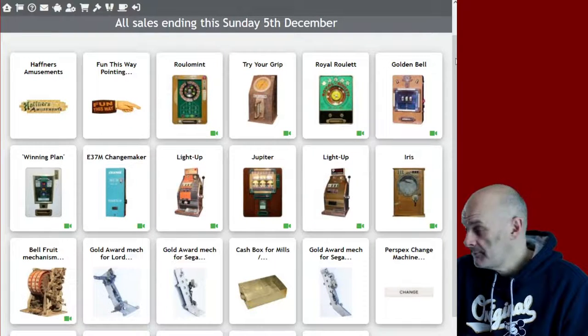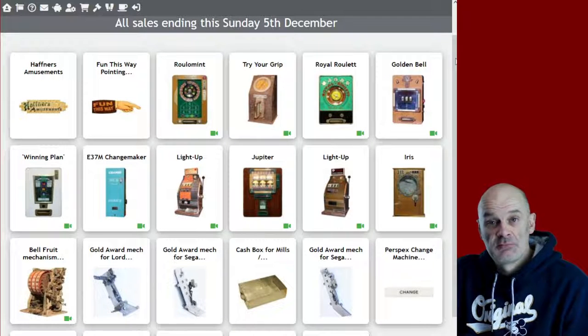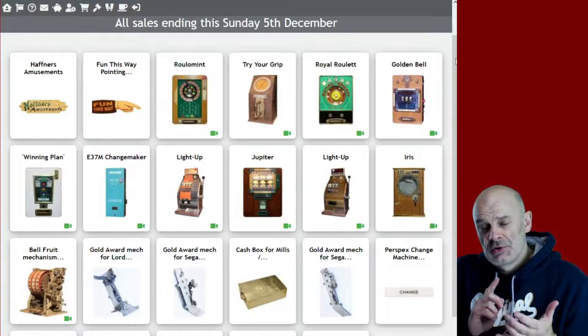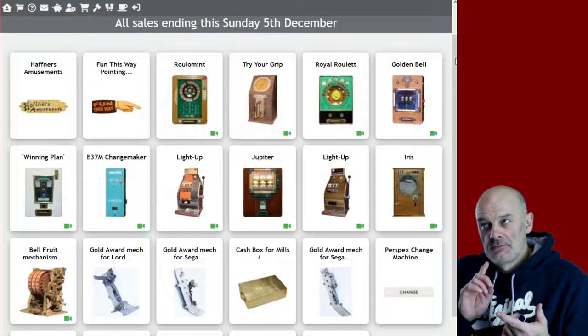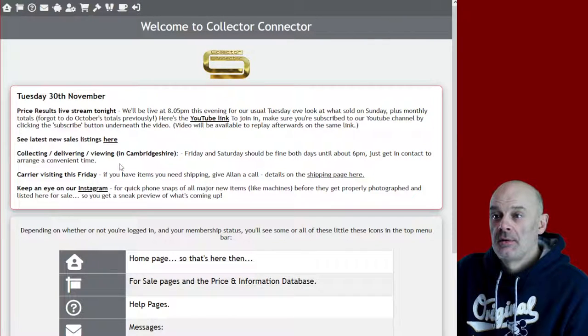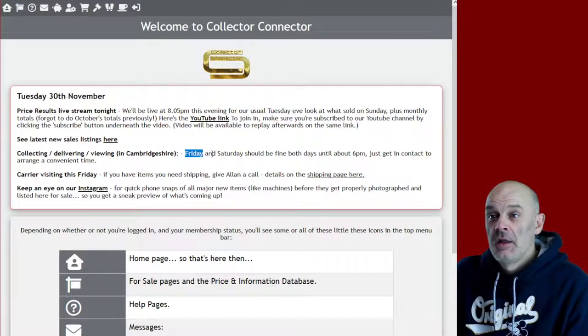Talking of sending in - Alan the carrier is coming on Friday, late on Friday. So if you've got anything to pick up, or anything that's been stored here for the past couple of weeks, get hold of Alan and he can pick it up on Friday afternoon when he's here - he's dropping some bits off as well. Viewing, collecting, delivery - tomorrow is probably okay, I think I'm going to be around all day. Thursday and Friday I'm out, Saturday should be okay, Sunday I'm out. I have put a note on the home page of the website about all this - visiting, collecting, delivering Friday and Saturday.